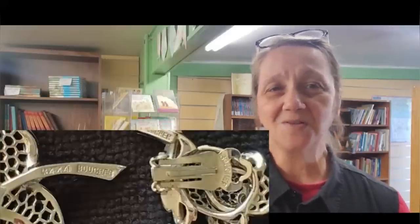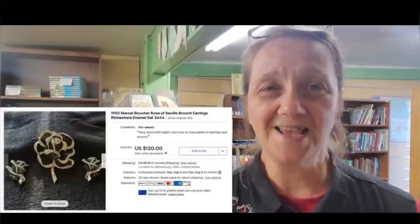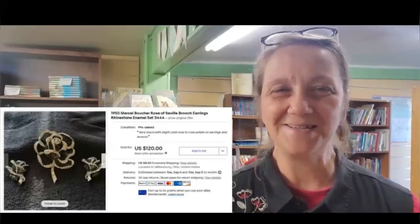Hi, my name is Laureen Hostetler, coming from my used bookstore in Berlin, Ohio — eBay store: Laureen's Used Books and Things. I'm here to tell you about a 1950s Marcel Brochet Rose of Seville brooch and clip-on earring set. I picked them up at a local charity thrift for $8. I researched on Terapeak — only one recorded sale — then used WorthPoint to help figure out value. I listed it for $154 and within two to three hours received two offers and sold it for $120. Very pleased!